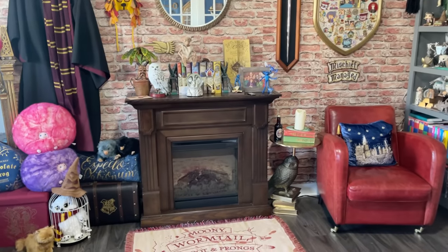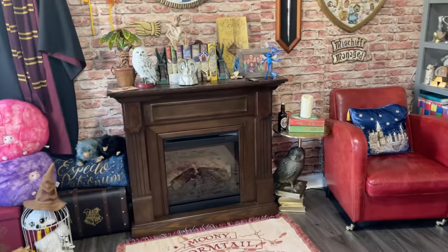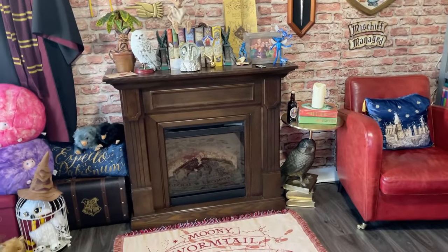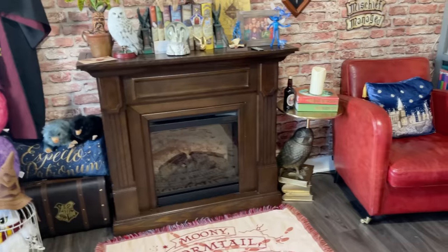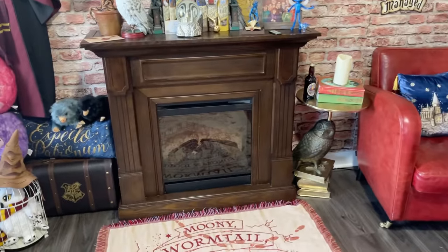Another thing I found on Facebook Marketplace was this electric fireplace. It actually heats up the room if I want, or it just lights up — it's really cool. And I only paid $100 for it.